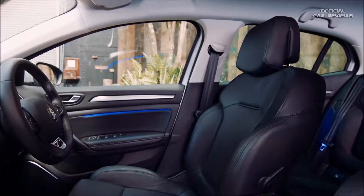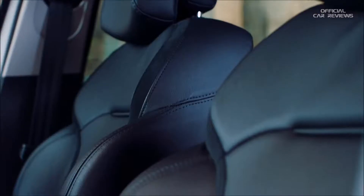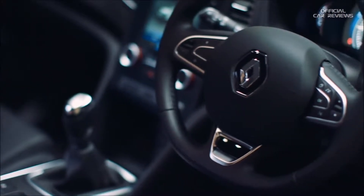Inside, the attention to detail and quality shine through with sumptuous and supportive leather seats, plus a soft touch nappa leather steering wheel.